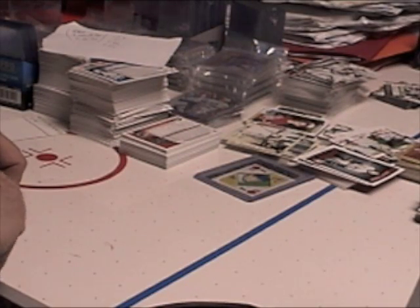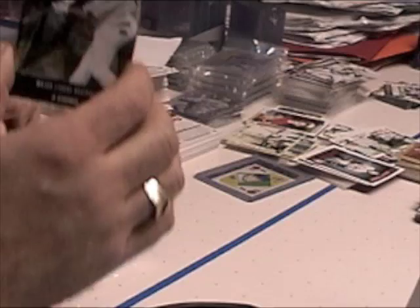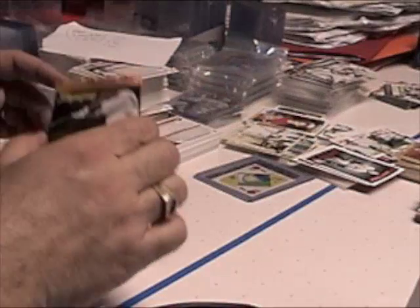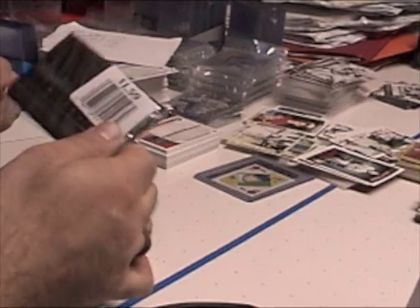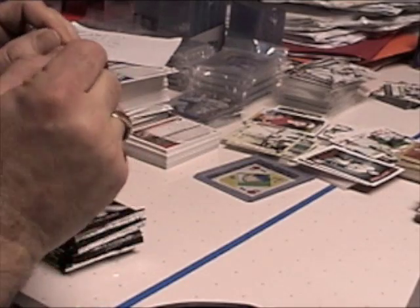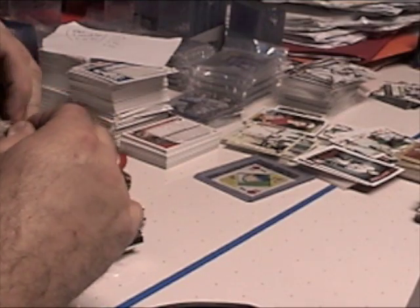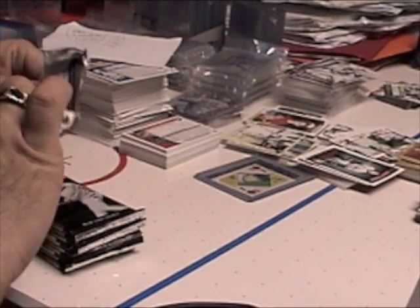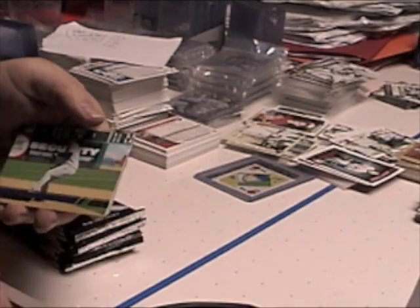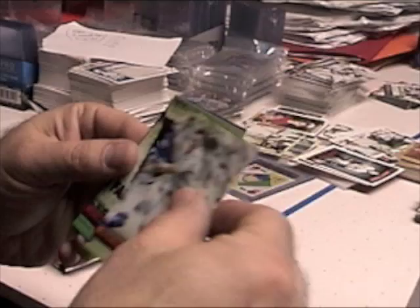The Card Man 64 back again for some more bargain breaks. This time we got some 2008 Topps Stadium Club. These are retail packs that were on clearance, so I picked up a whole bunch. Hopefully get some short prints and possibly some other cards — Felix Hernandez, Brian Roberts.